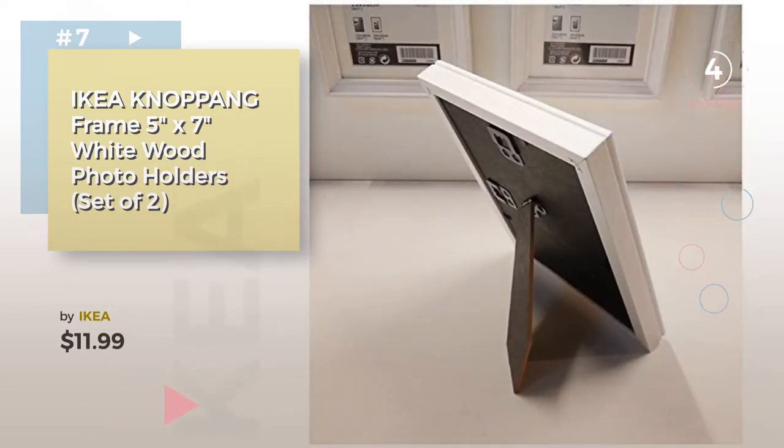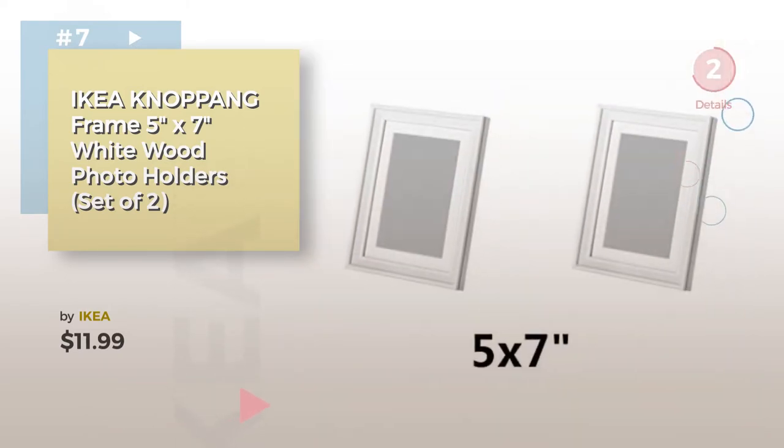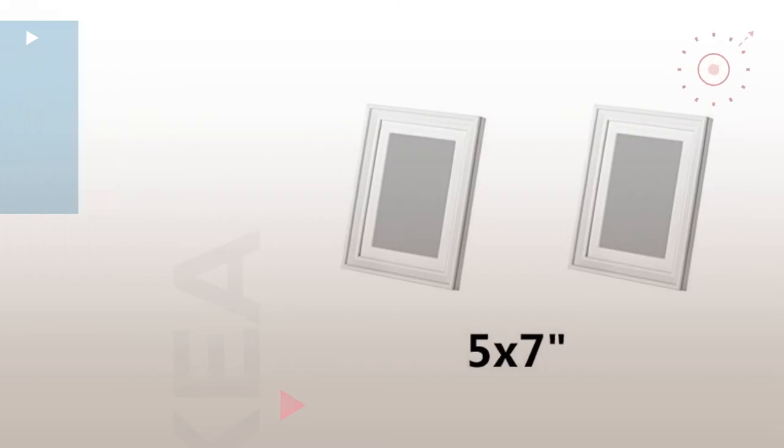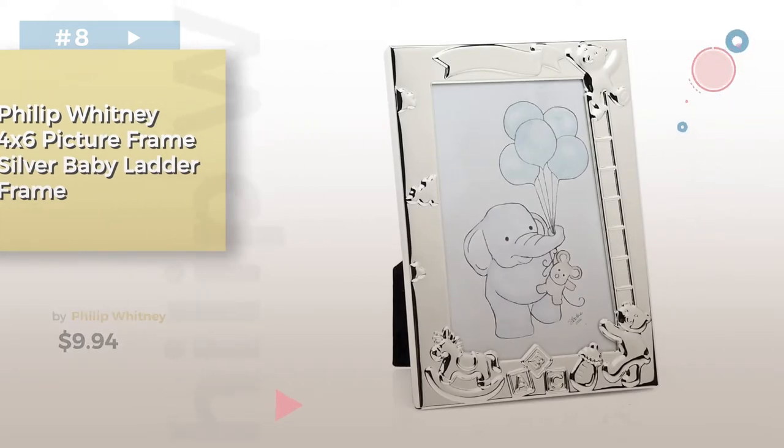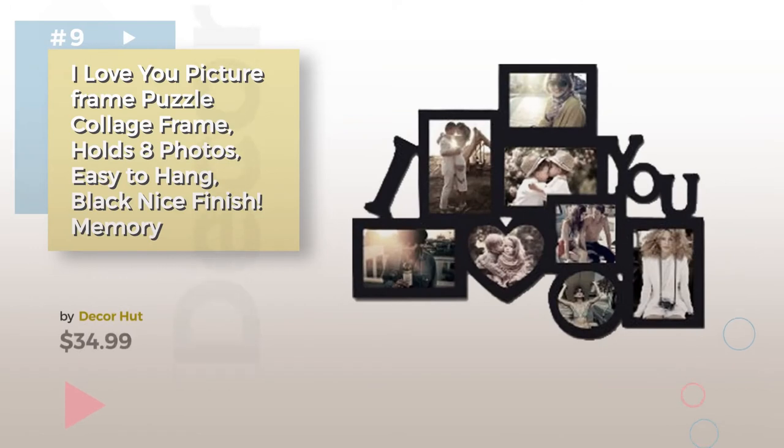Click the info circle to find more amazing products and gift ideas. Number 8 by Phillip Whitney. Number 9 by DecorHut.